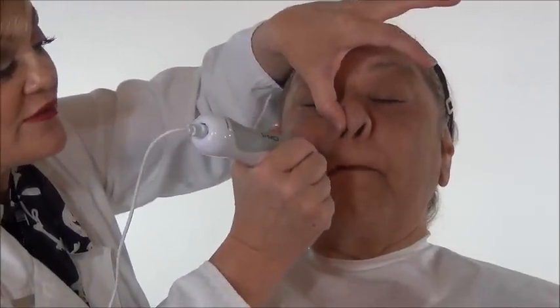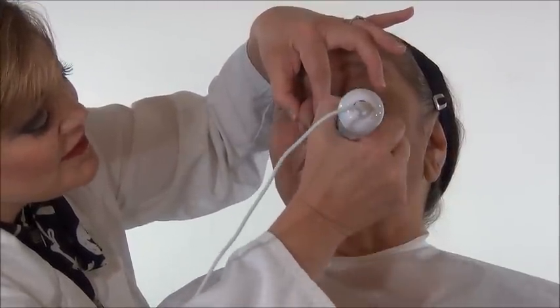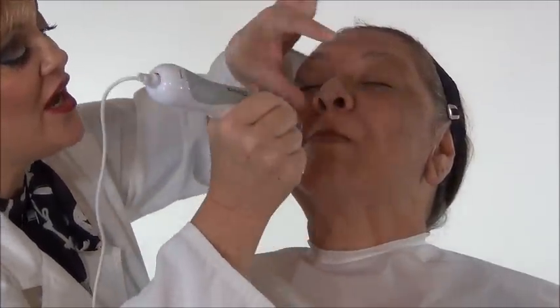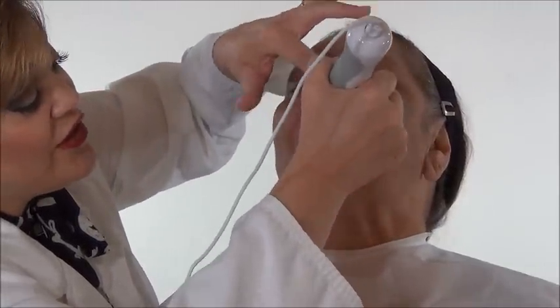We're going to be showing you before and after pictures of the results of the PMD. Do not hover in one spot — you can get a sore if you do. You want to make sure you get in this area right here. These are your nasal labial folds. Right around the lips — I love doing the lip area. When you get those little blackheads around your lips, I always do the lip area a couple of times. You can do that if you let it guide itself. Do not push.